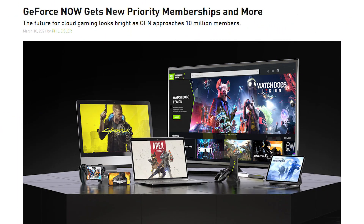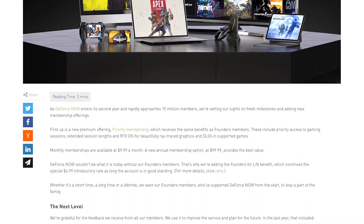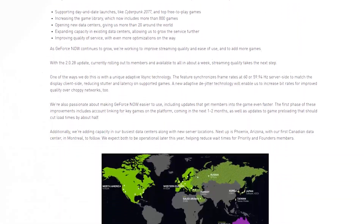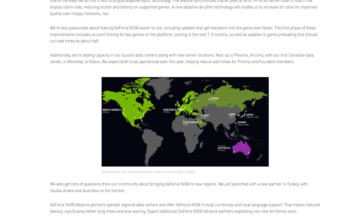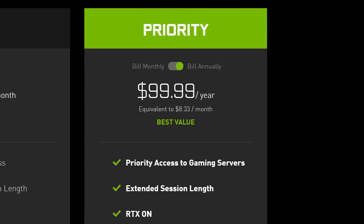Let's just get the bad news out of the way first. Nvidia just released a blog post on March 18th explaining the changes they are making with the GeForce Now service. The most glaring change is the price increase, along with this tier now being called Priority rather than Founders. The price was increased from $4.99 monthly to $9.99 monthly. You can also purchase an annual subscription at $99 a year, which equals out to $8.33 a month to save some money.